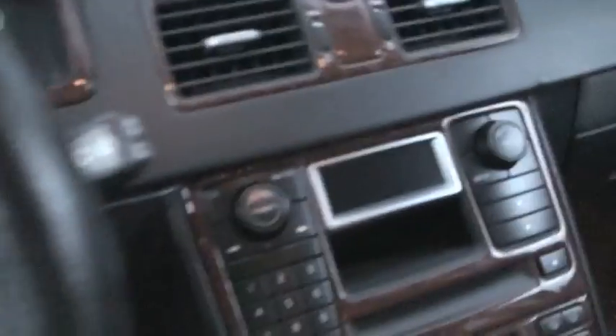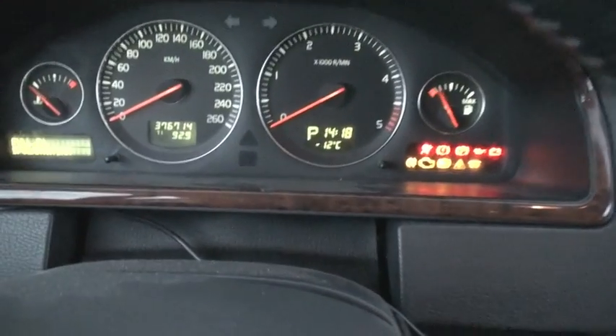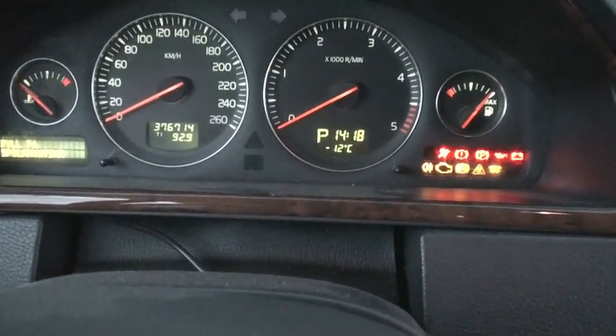This is going to be pretty much a cold cold start of my Volvo XC90. It's actually 12 degrees.